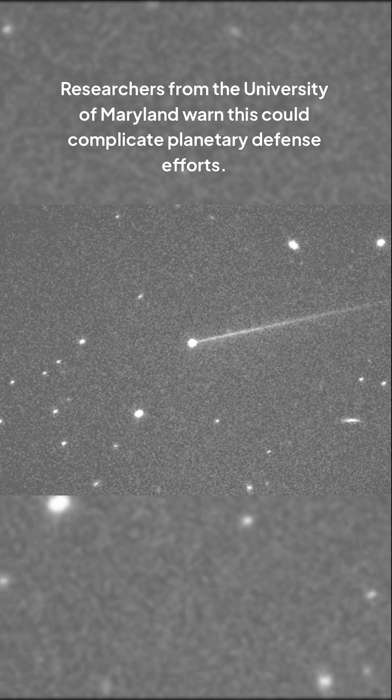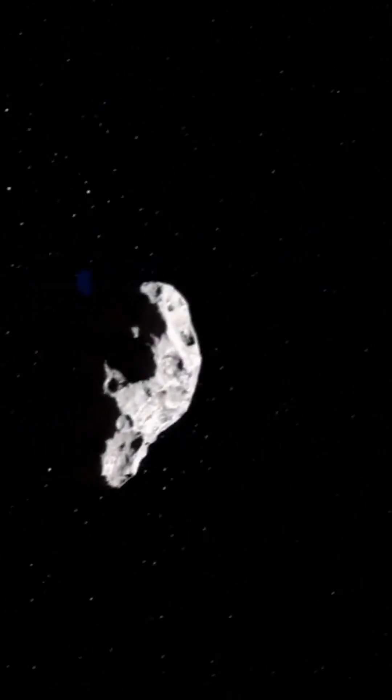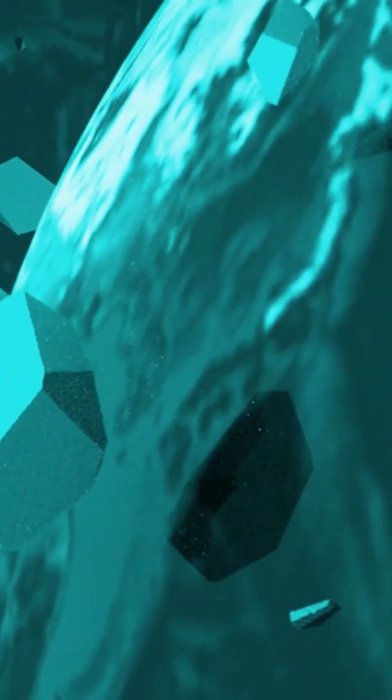Researchers from the University of Maryland warn this could complicate planetary defense efforts. Lead author Tony Farnham states: "We succeeded in deflecting an asteroid, moving it from its orbit. However, the ejected boulders provided an additional kick, altering our understanding of these missions' physics."